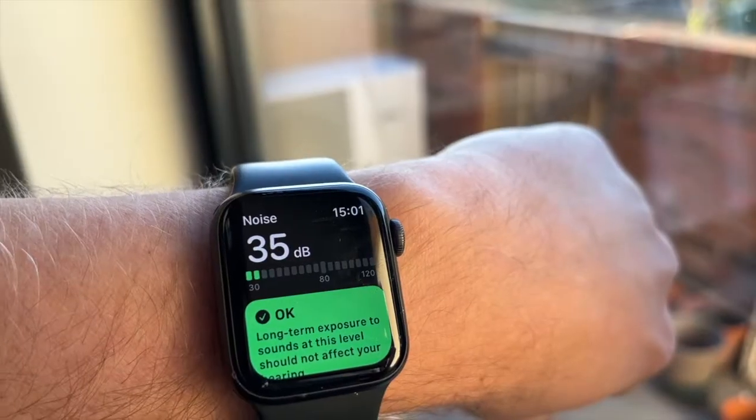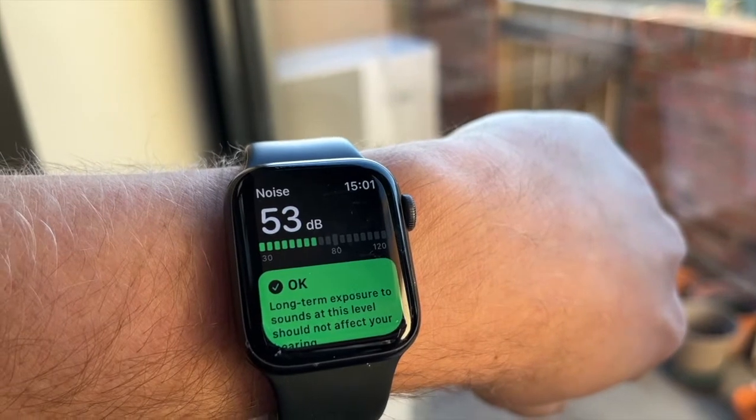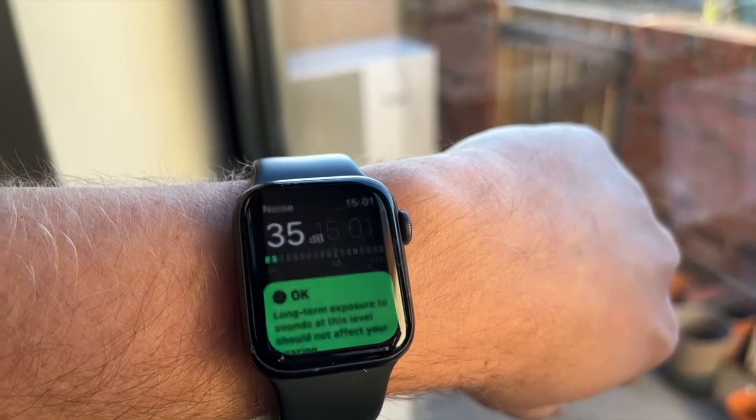The temperature inside is about 19, 19 and a half — this guy has been heating it all day. When we need to use the heat pump it tends to be winter and we tend to have all the windows and doors closed. So what does it really sound like inside the house? I'm stood now maybe about two meters away from the heat pump — you can hear the dog, but you can't hear the heat pump. The noise inside the house, with the heat pump still running, goes down to 35 decibels.